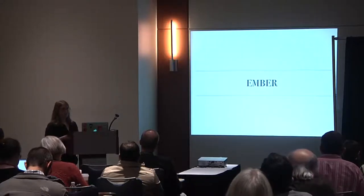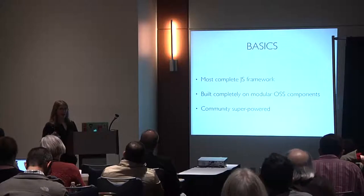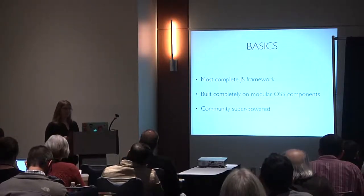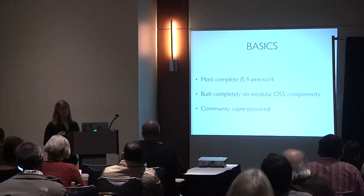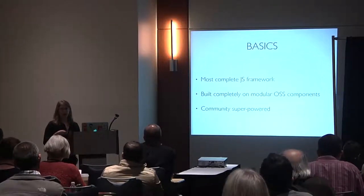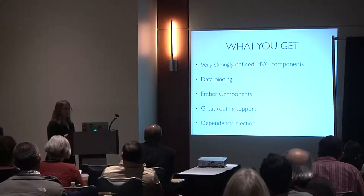Now Ember — I'd call it the most complete JavaScript framework. It's highly opinionated, there is a right way to do things, it's built completely on modular open source components, and it's community-powered. If Angular is powered by Google, then Ember is powered by its community.